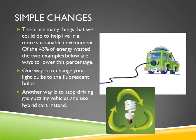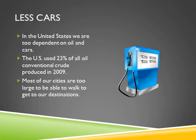There are many things that we could do to help live in a more sustainable environment. Of the 43% of energy wasted that I mentioned earlier, there are a few ways to decrease the percentage. One way is to change your light bulbs to fluorescent bulbs, which will use less energy. Another way is to stop driving gas-guzzling vehicles and use more hybrid cars instead. Even though they are more expensive, they are a whole lot better for the environment.